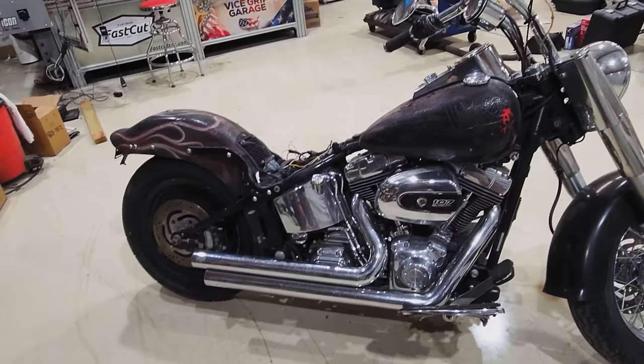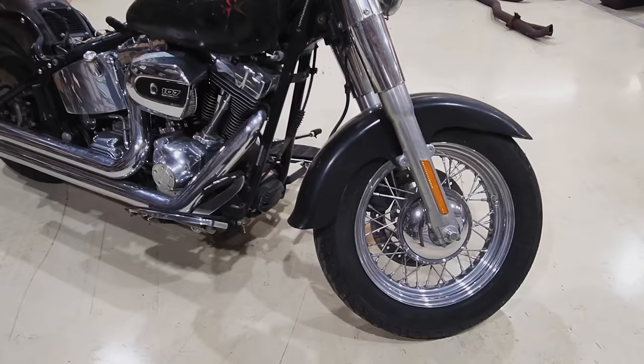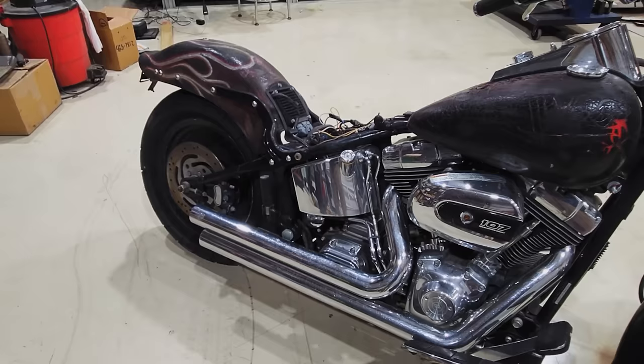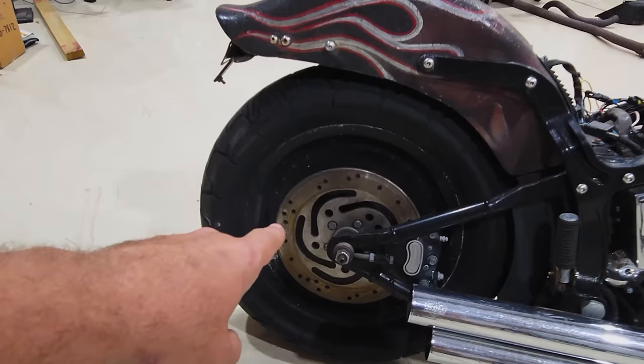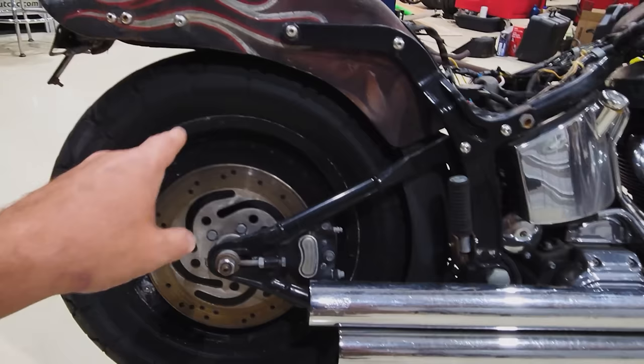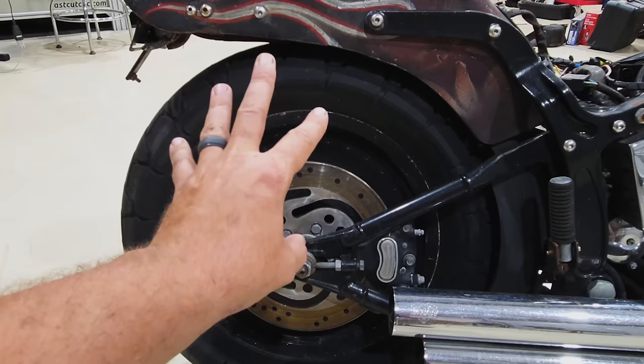Different front fender — that looks like more of a regular Softail, kind of the FXST or one of the other Harley-Davidson models. This is a Softail rear wheel. They did change the rear wheel out but left the front one a wire wheel. This rear one would have been wire as well, I believe.